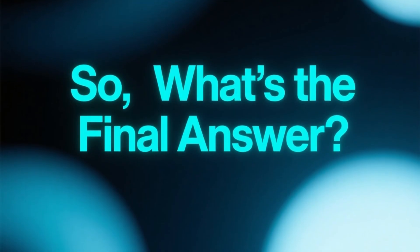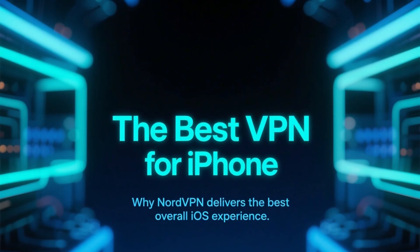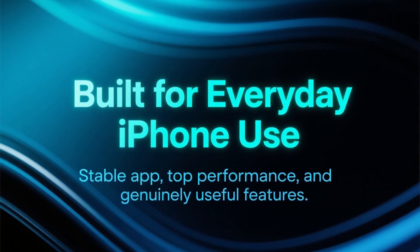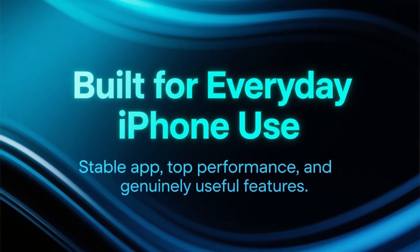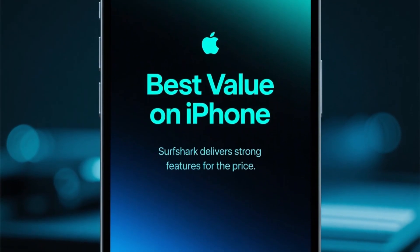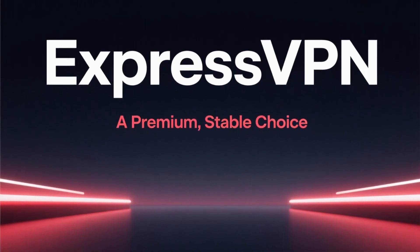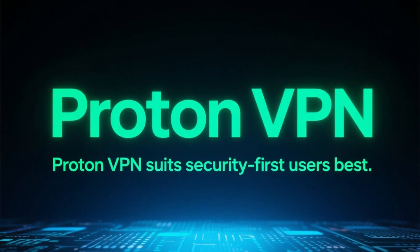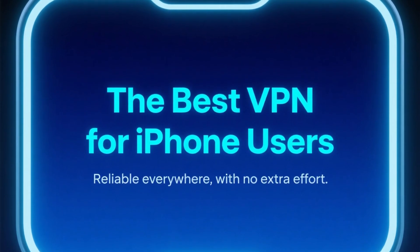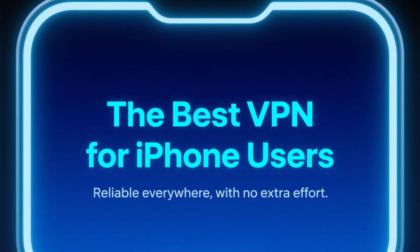So what's the final answer? If you want the best overall VPN experience on iPhone, NordVPN is the clear winner. It offers the most stable iOS app, the best performance, and the most useful features for everyday use. Surfshark comes in second as the best value option. ExpressVPN is a solid premium choice with excellent stability. And ProtonVPN is best for users who care more about privacy than convenience. All four are reliable, but for iPhone users who want something that simply works everywhere, NordVPN is the best pick.